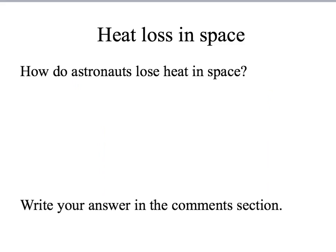Now that you know about radiation, you can hopefully answer this question: an astronaut in space is surrounded by nothingness. Can they still lose heat? And if so, how do they lose this heat? Please write your answer in the comment section.